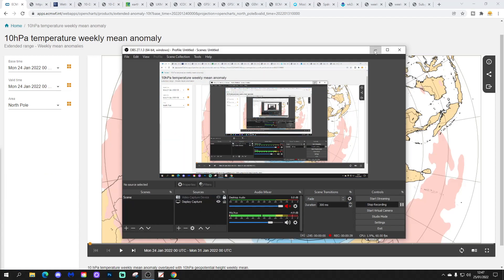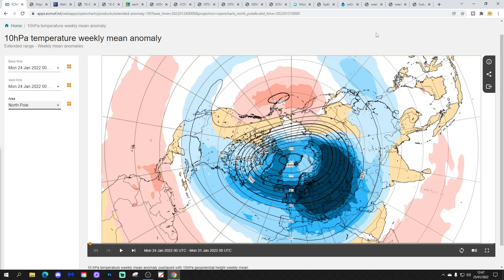We're going to start off with the latest temperature forecast at 10hPa over the Arctic North Pole from the ECM Seasonal model. The ECM Seasonal model updates twice a week, on Monday night and Thursday night. This is the latest forecast for the next six weeks in terms of temperature dominance over the North Pole.